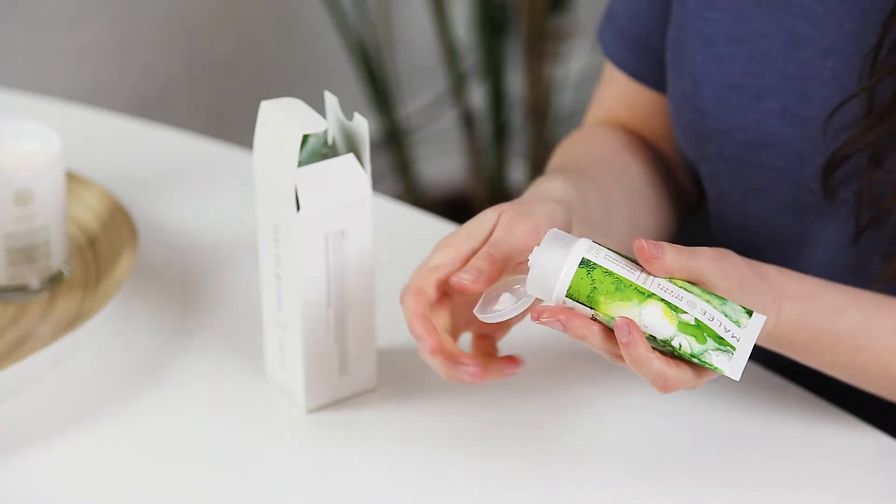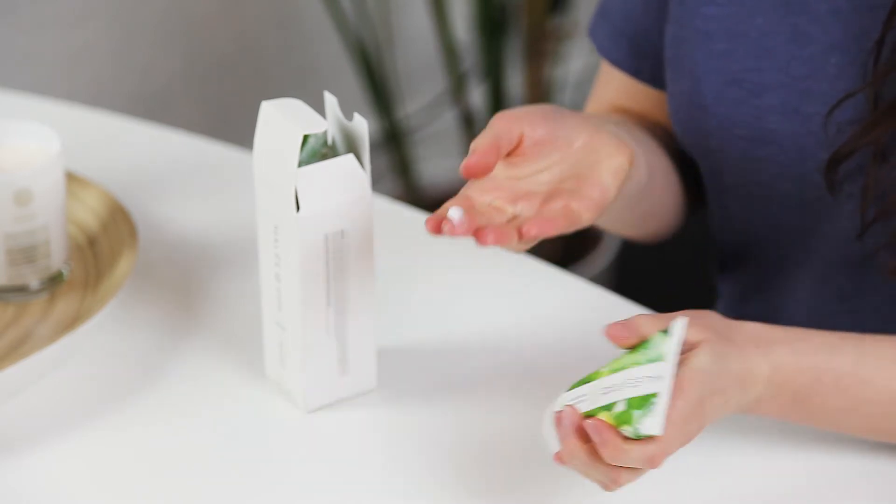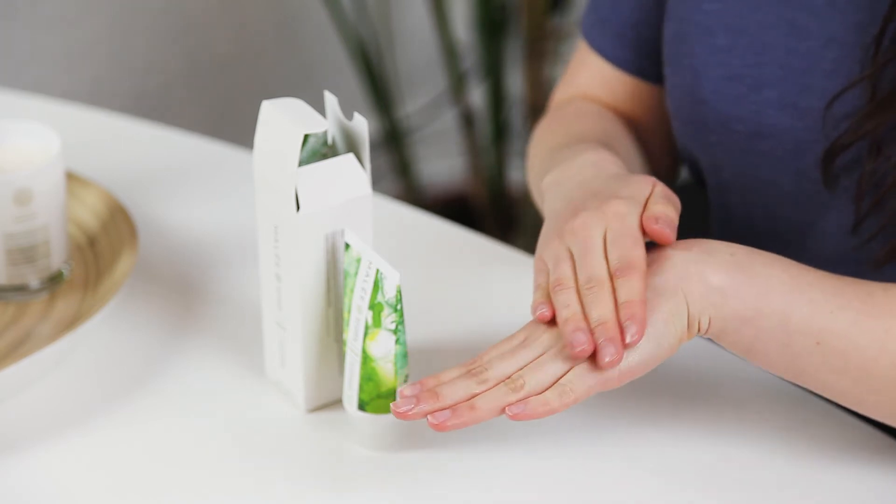The texture of this is between a lotion and a butter. It's easy to apply and you get the nice nourishing feel of a light butter but with great absorption, almost like a lotion.